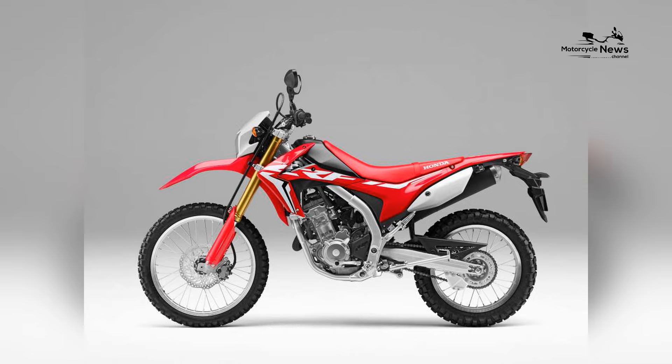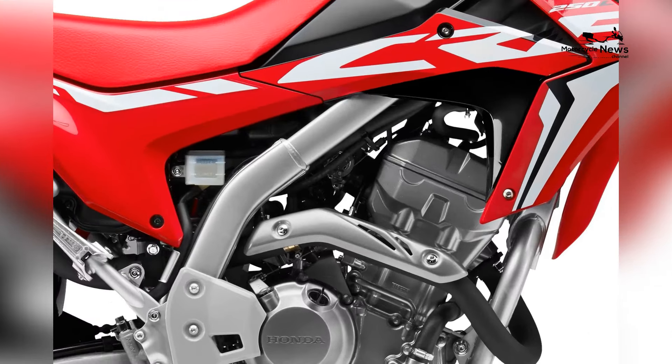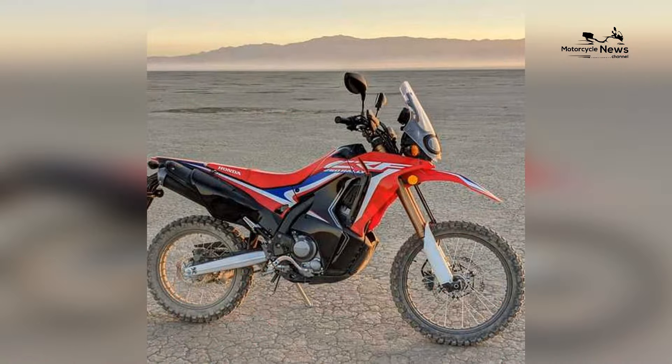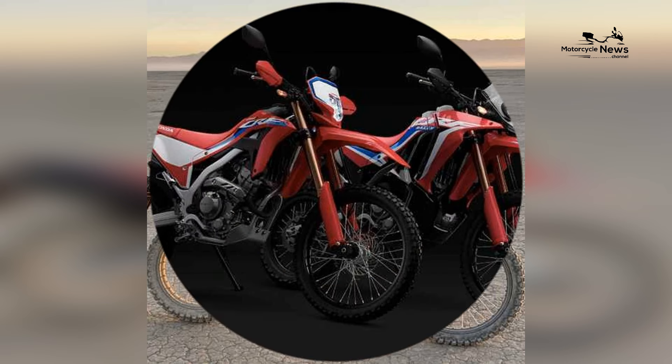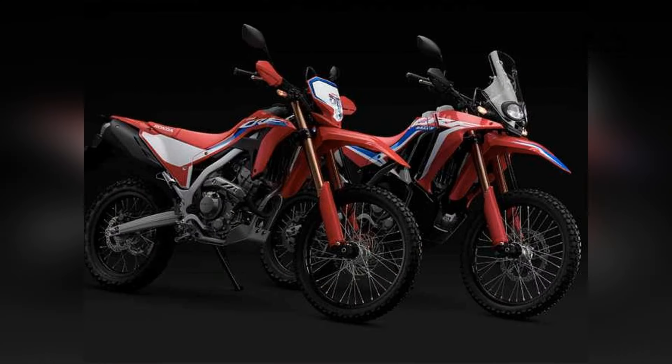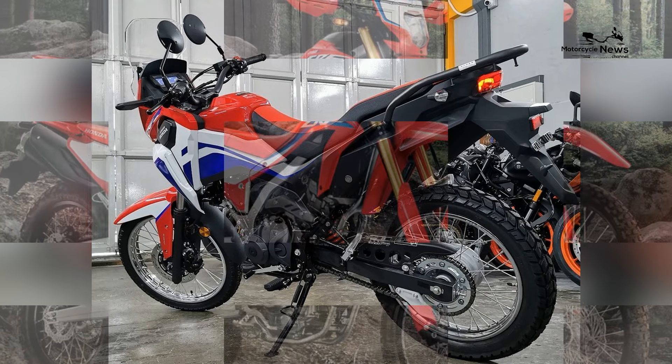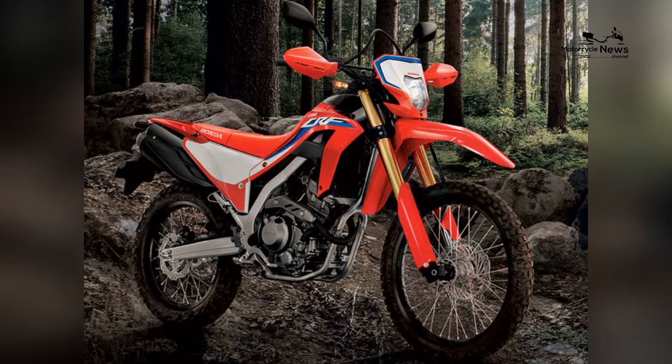At the heart of the Honda CRF250L lies a responsive 249 cubic centimeters, liquid-cooled, single-cylinder engine. Designed with beginners in mind, this power plant provides a manageable yet spirited performance, offering enough power for city commuting and the flexibility needed for off-road adventures. The CRF250L's smooth power delivery and lightweight construction make it an excellent choice for riders entering the dual sport arena, allowing for confident exploration of various terrains.